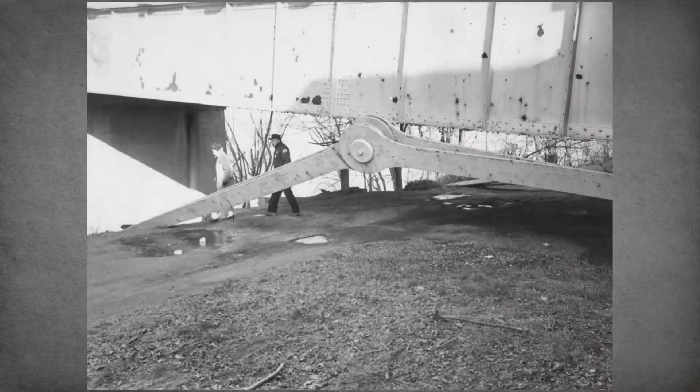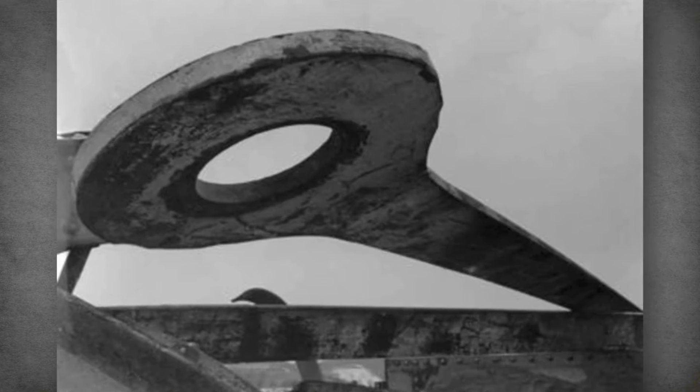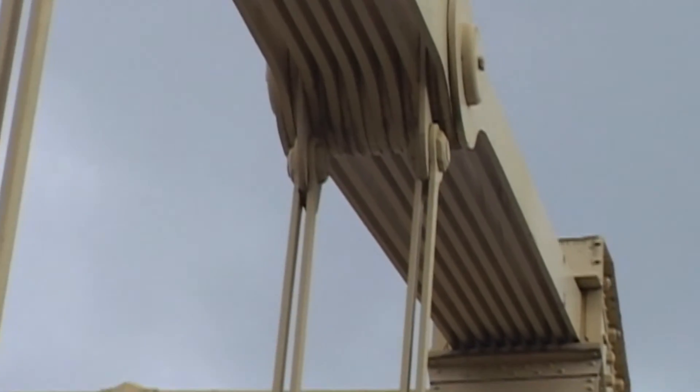Analysis of the bridge pieces revealed a minor defect only .1 inches in one of the eyebars attached to the tower. Stress and corrosion caused it to fail, and unlike the three sisters bridges in Pittsburgh, the Silver Bridge design used single eyebars instead of multiples, which eliminated the needed design redundancy.